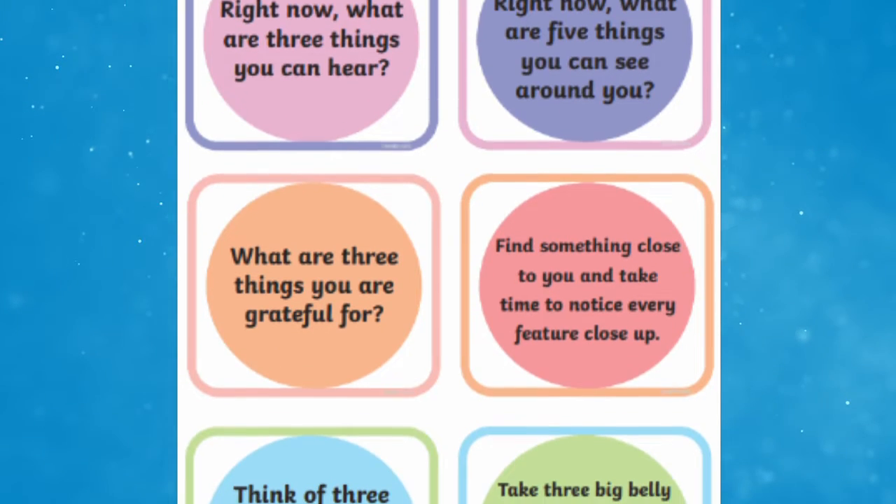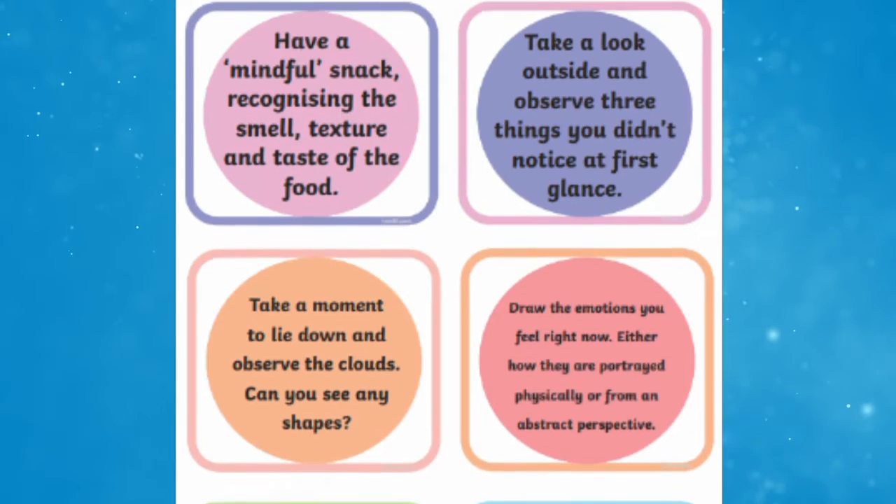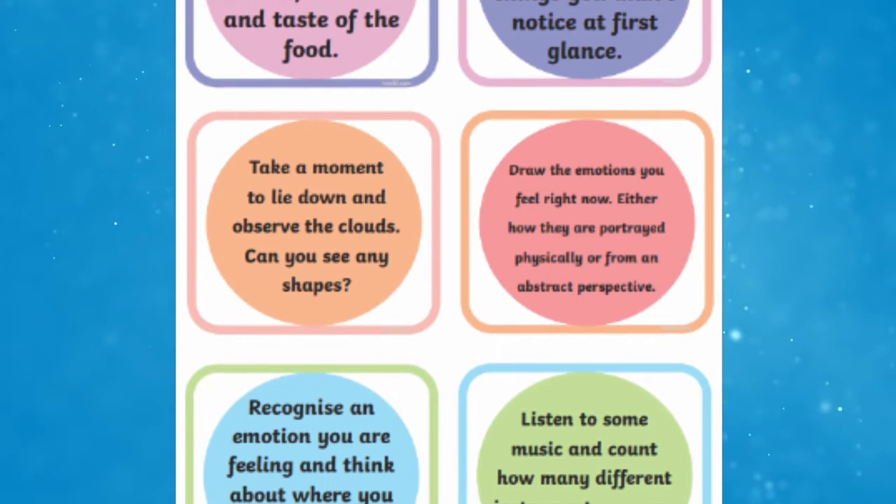If you want some suggestions for simple and quick activities that don't take very long to do and that you can just whip out, you might want to try printing out some mindfulness cards and having them on hand. Whenever you have a spare minute, you can just pick up a card and do whatever it says.